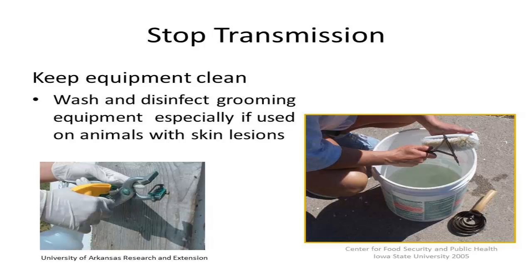The photo from the Center for Food Security and Public Health is demonstrating grooming tool disinfection, and the photo from University of Arkansas Research and Extension is demonstrating the use of alcohol to disinfect ear tattoo equipment.